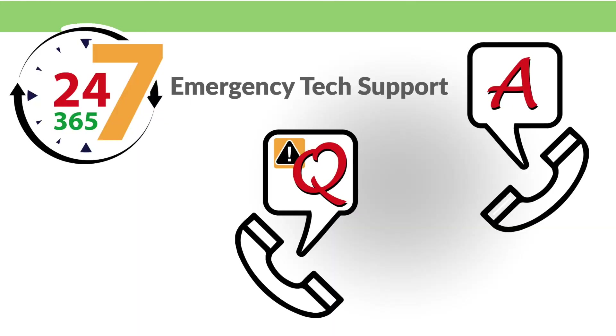If you do have a question, Key2Therm is staffed with qualified refrigeration experts to help you get things fixed quickly. We have emergency 24-hour, 7-days-a-week tech support to make sure you aren't left in the cold.